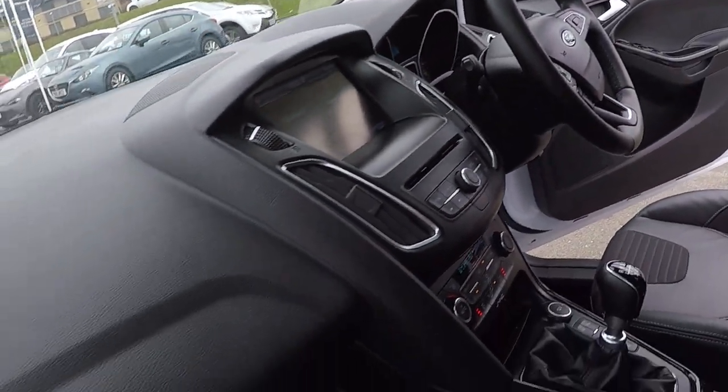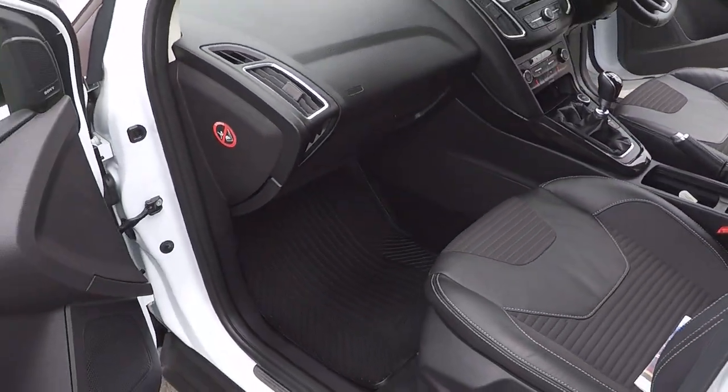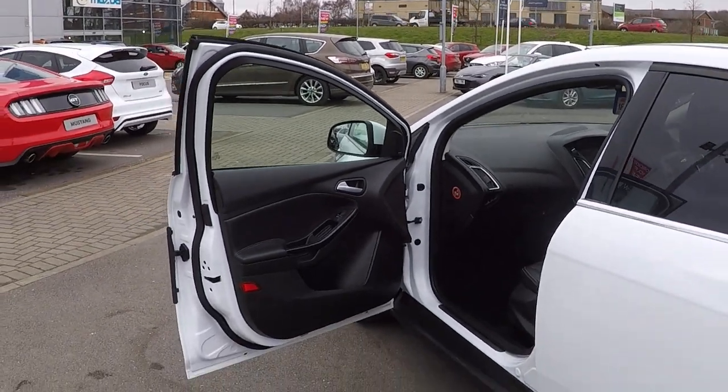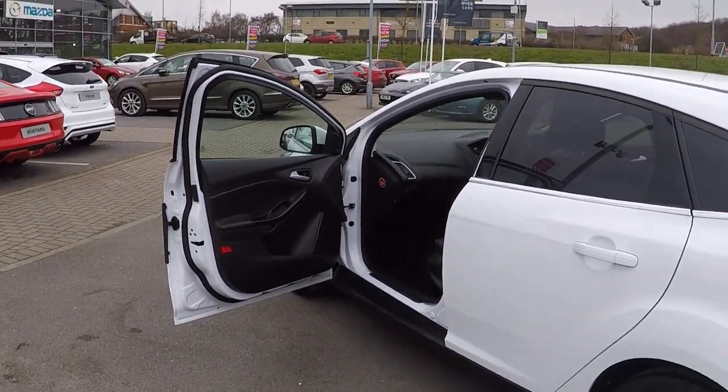Loads and loads of specification folks, with rubber mats in the car also to keep it protected. It's worth traveling to come and see this car, and at this price it's a fabulous opportunity — thank you.